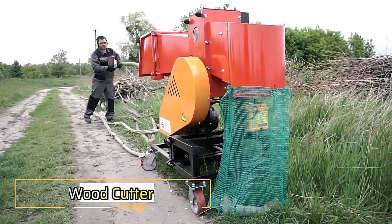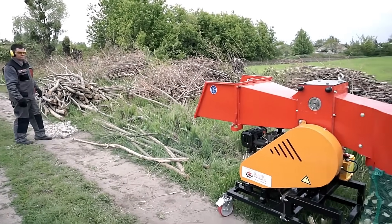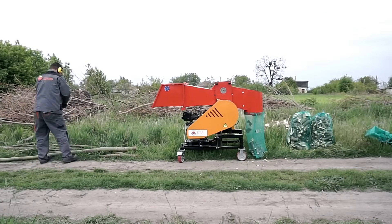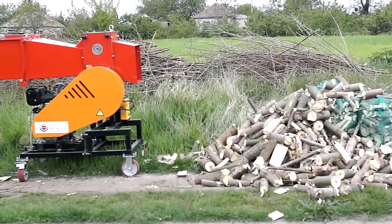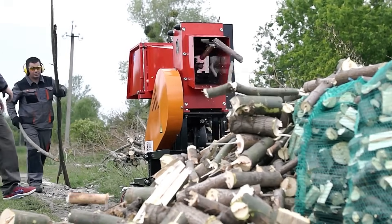Woodcutter. Equipped with a powerful 14-horsepower diesel engine, this machine is ideal for chopping firewood. It cuts wood into precise lengths ranging from 120 to 180 millimeters. Designed to reduce manual labor, it offers exceptional convenience and efficiency for firewood preparation.